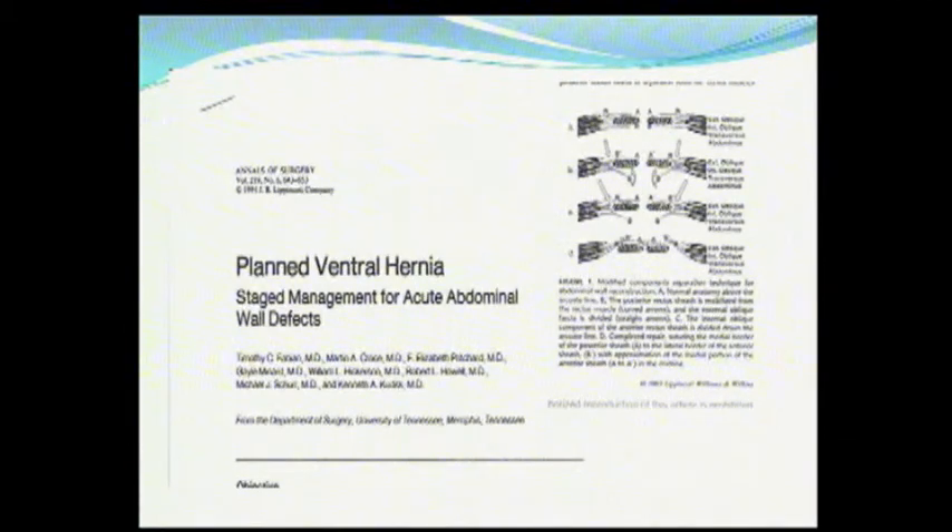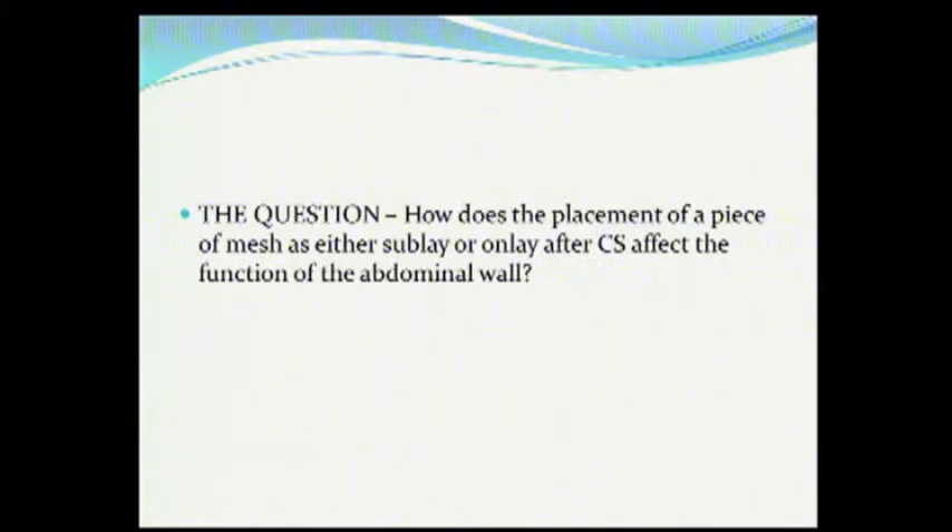We did this in Memphis. Tim Fabian, our trauma group, published this in 1994 in the Annals. We've updated it twice since then. The release for trauma is just a little bit different, but we were big fans of components release and felt it played a role. The question then becomes, now that we're looking at components release and trying to get the midline closed — trying to do what Morris told us to do — how does the placement of a piece of mesh alter the physiologic function of the abdominal wall?